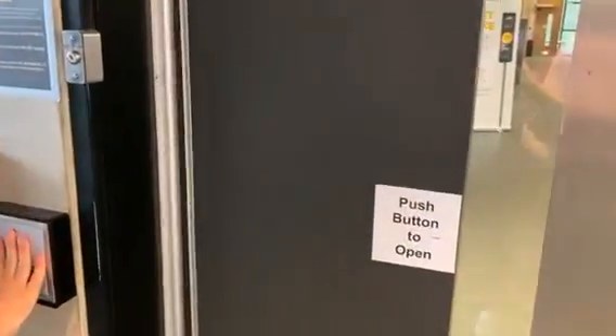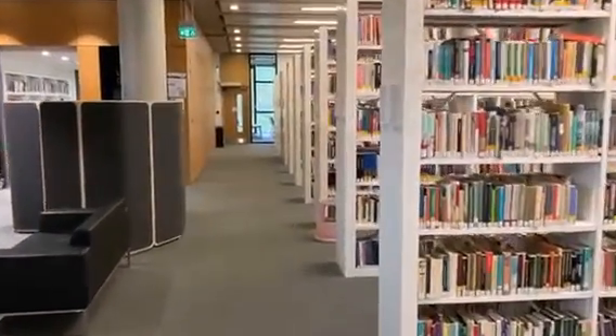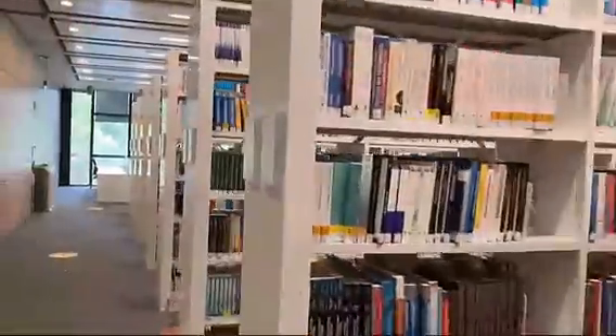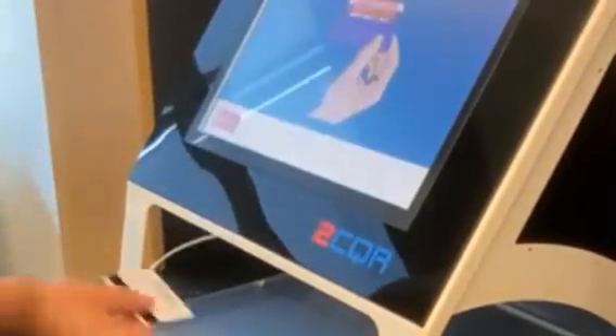When you look up a book using library search, make a note of the call number. The call number tells you where the book is on the shelf. On the end of the shelves there are guides to the call numbers. When you find the book you need, simply borrow it using one of our self-service machines.